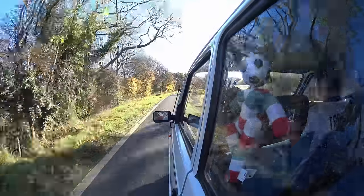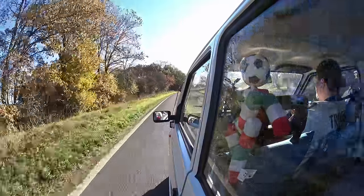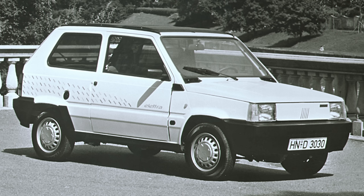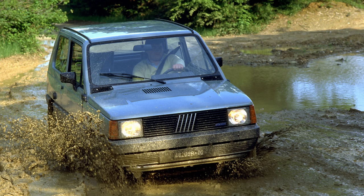It probably helped that over its life it also saw an incredible number of variants, including both petrol, diesel, and even electric versions as well. There was also the mighty Panda 4x4, a bit of a cult hero, and a car that with some luck I will soon be featuring.